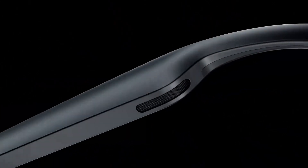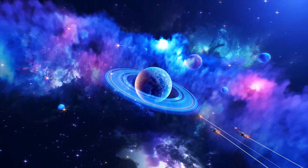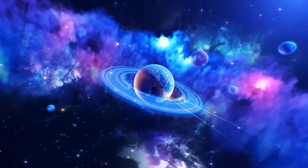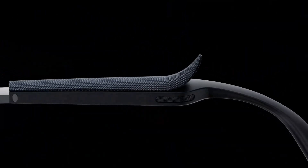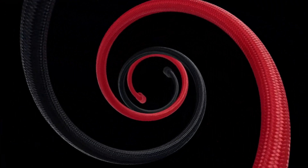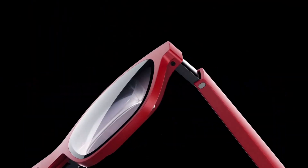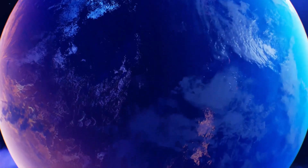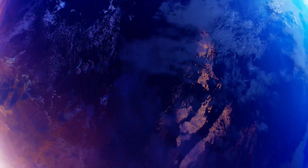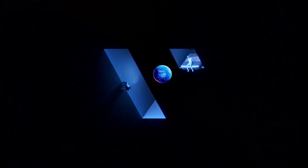Augmented Reality (AR) and Virtual Reality (VR) headsets have significantly evolved, offering advanced features that cater to a variety of needs. In this review, we compare two leading devices: the XREAL Air 2 Pro and the VITUR 1 XR. Each headset boasts unique attributes, and we'll explore them across six key areas: design and build quality, display and visual experience, performance and processing power, comfort and fit, software and ecosystem, and price and value.